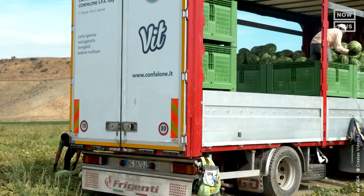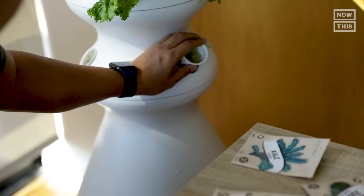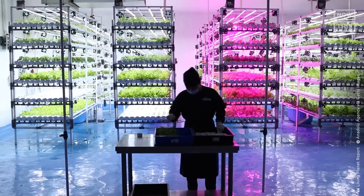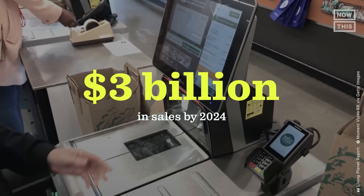You could even grow it at home, like I did in my apartment. In the US alone, the vertical farming market is projected to reach 3 billion dollars in sales by 2024.